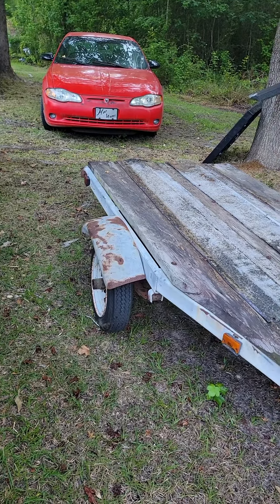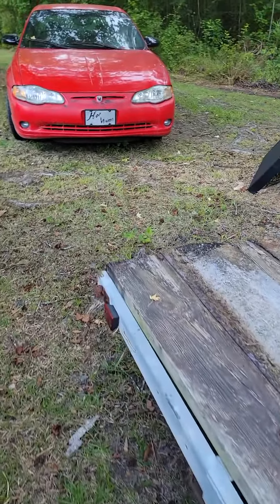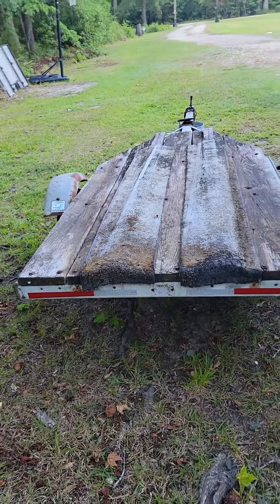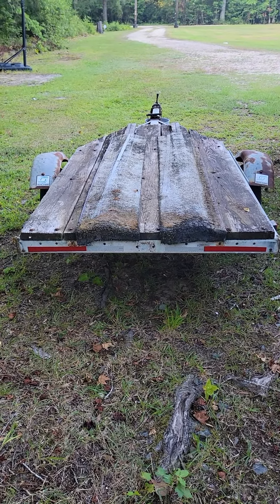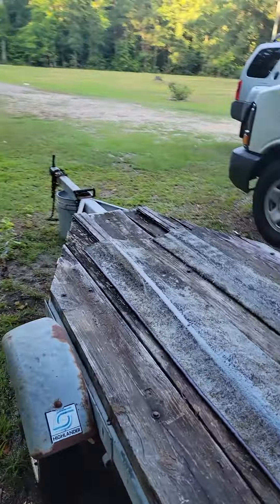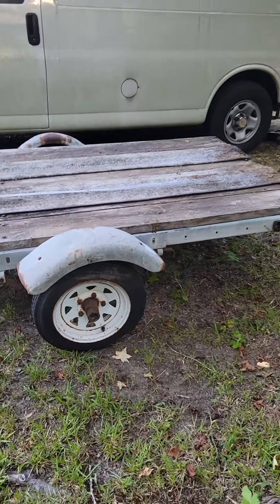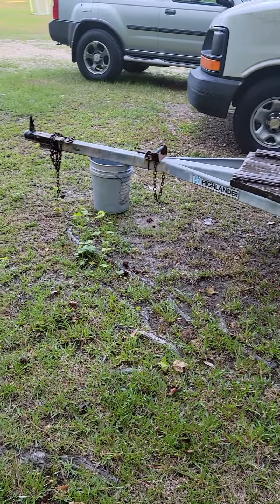I hope you guys will stay tuned and watch the reproduction — or restoration, so to speak — of this old trailer. Got this down at the East Coast here in North Carolina, and we shall see what happens.